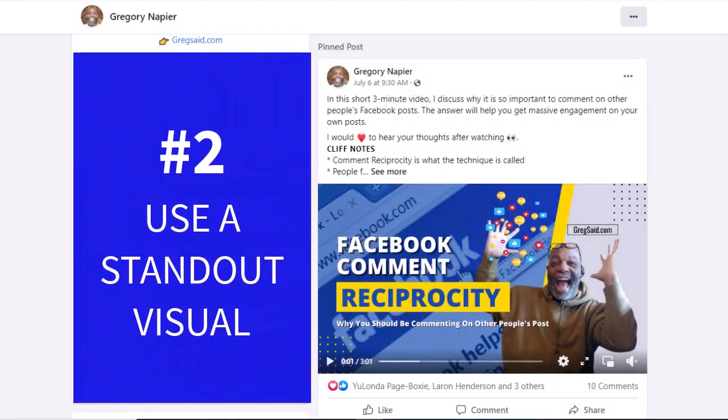Number two, use a standout visual. A picture is worth a thousand words. Use an image that will make the visitor stop in their tracks and read your post. If using a video, let it stand out visually as the first image used in the video so that the visitor will still see the image even though it's a video.